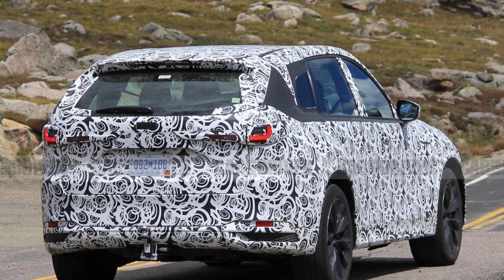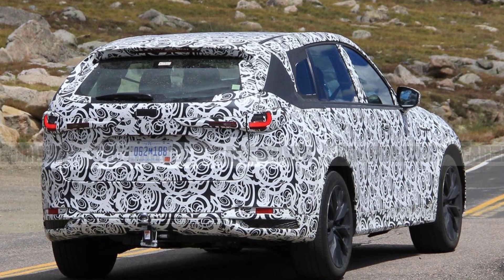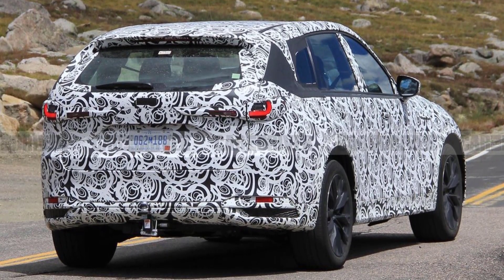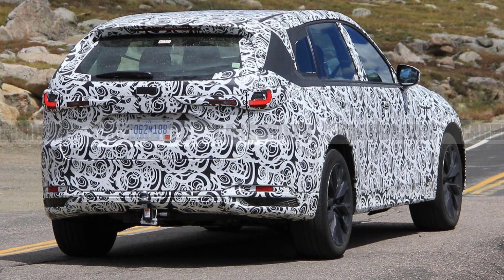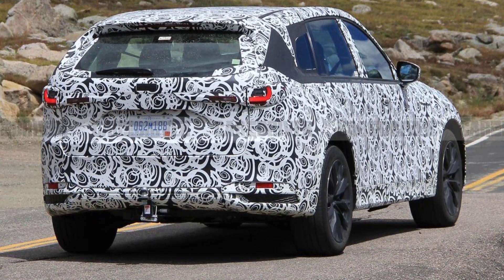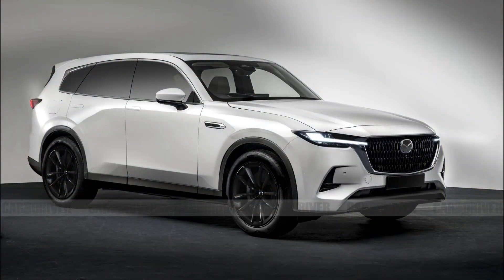Plus, we already know that the CX-70 and CX-90 will have Mazda's new straight-six engine. This CX-90 is probably a plug-in hybrid, judging by the separate fuel doors on both sides. The CX-90 prototypes we spied are plug-in models, meaning they probably have a 2.5-liter four-cylinder paired with an electric motor between the engine and eight-speed transmission.